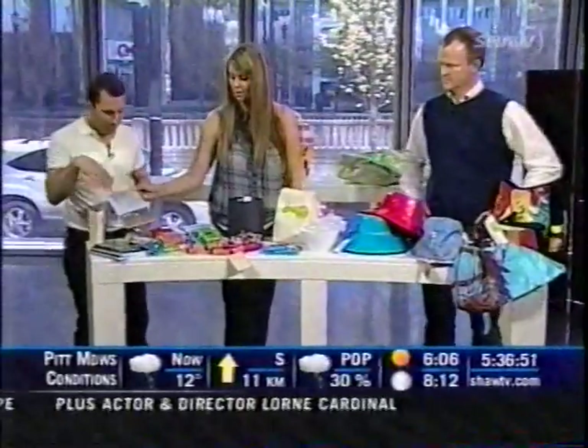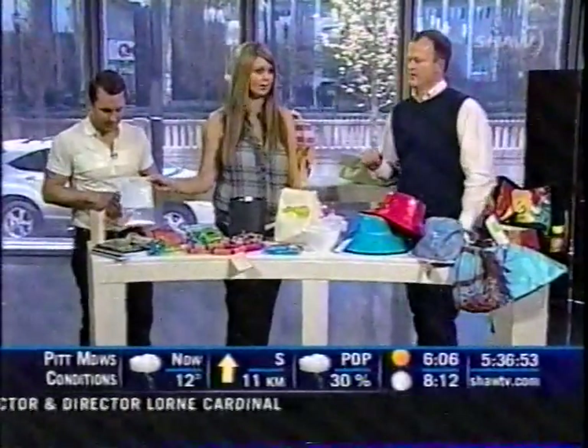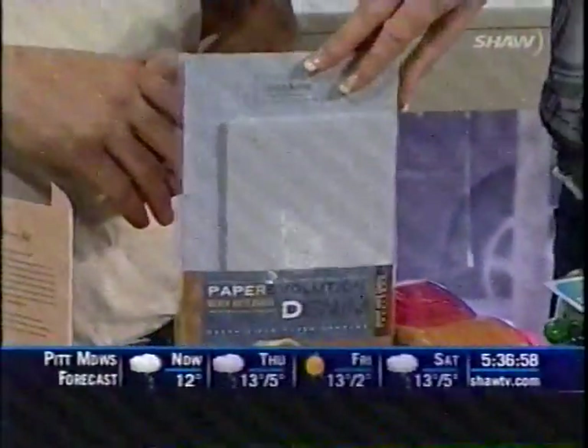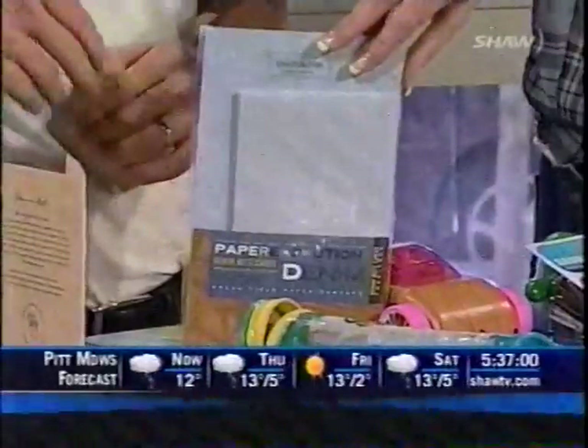Let's talk about some of the new stuff. I was looking at this stationery here, which is fantastic — but what is this made out of? This is made out of those — out of jeans! Your old denim jeans. Really? And it's paper? It's paper, yeah.